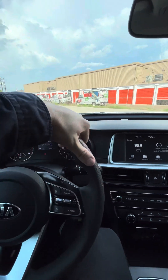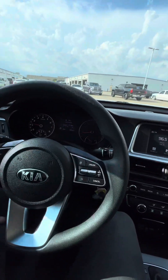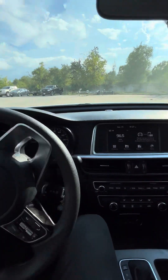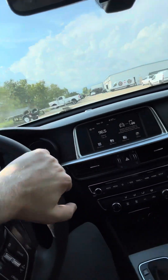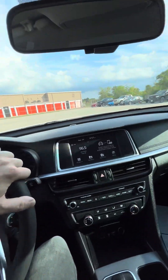Wow, and it drives really cool — no noises at all. All good guys, and for $15,000 — like I always say, it's a lot of car.